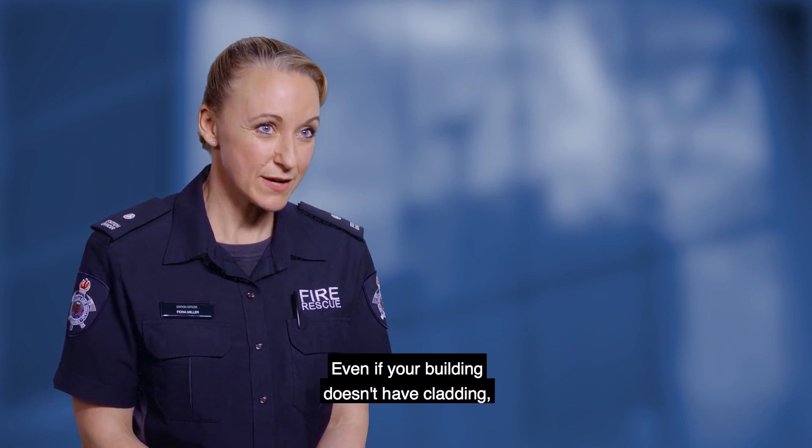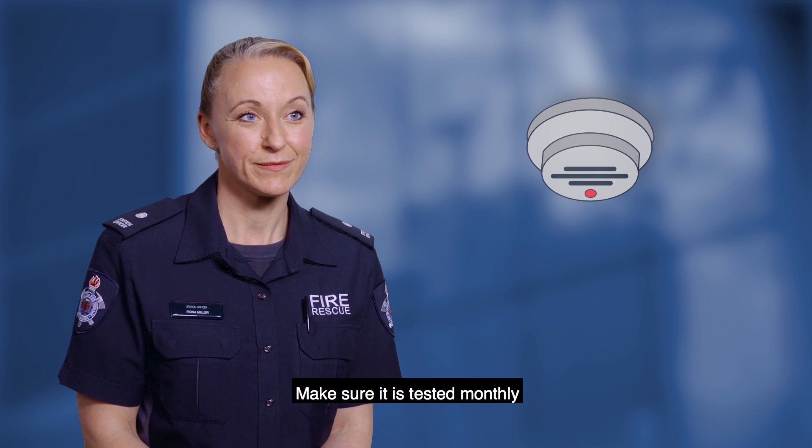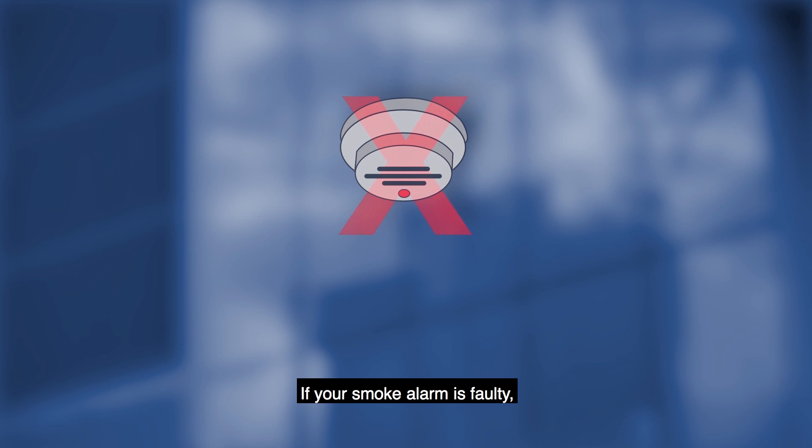Even if your building doesn't have cladding, you still need to ensure that your smoke alarm is in working order. Make sure it is tested monthly and dusted every year. If your smoke alarm is faulty, you should contact your building manager or landlord.